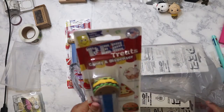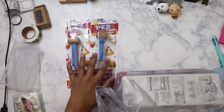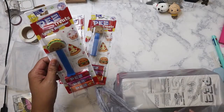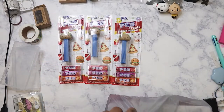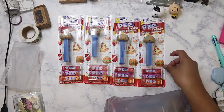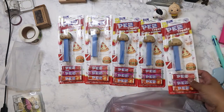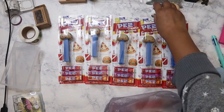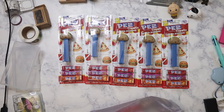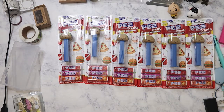Oh gosh, they're all pets. Looks like they're all pets and I don't really collect pets so I will probably give these to my nieces and nephews. It looks like there are five — oh no, six of these.